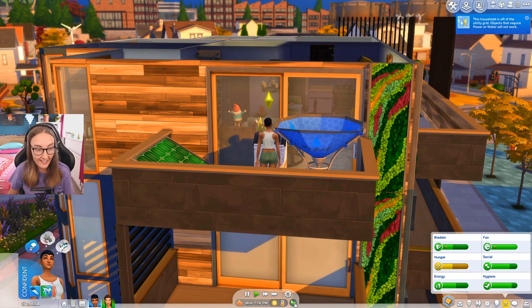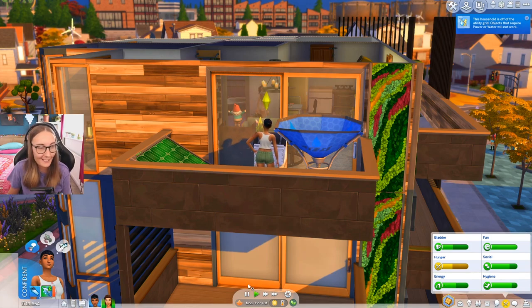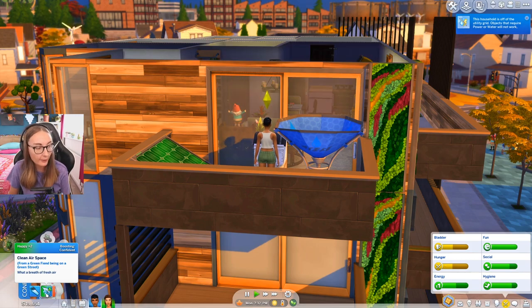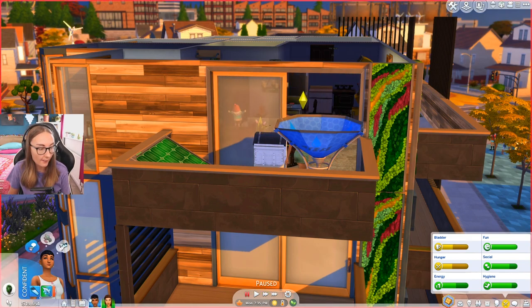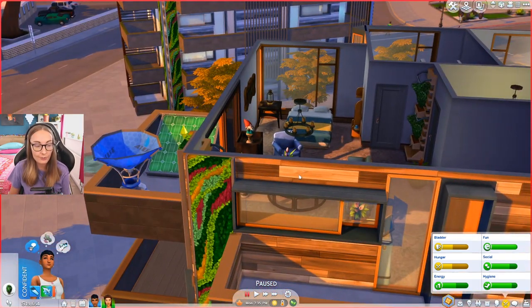I think we're going to move straight away because this is already setting back to neutral. I don't understand how it works, but I did want to show you the green environment boost. So, what a breath of fresh air from a green fiend being on a green street. And yeah, that's what they get. So this is like a happy moodlet. It basically has turned confident because of the fact that we're feeling confident. I'm just going to move these two straight away because I want this area to stay green. I don't want it going back.